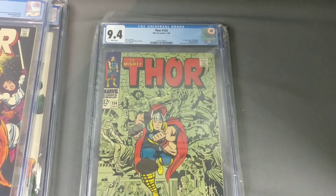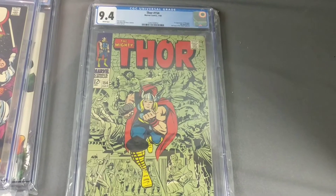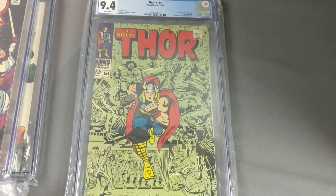Too bad we didn't get that grade on that book. The next one, Thor 154, comes in at a 9.4. That's a neat looking book, I love that cover.